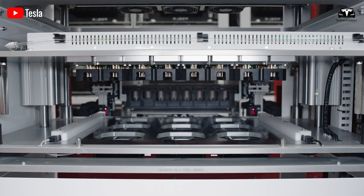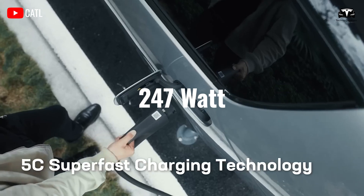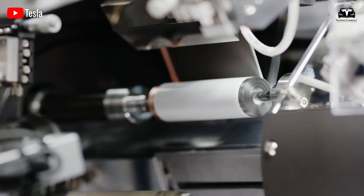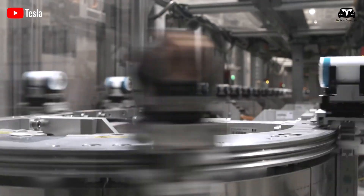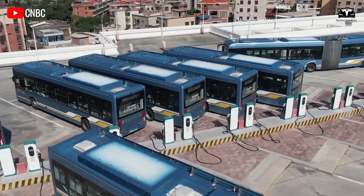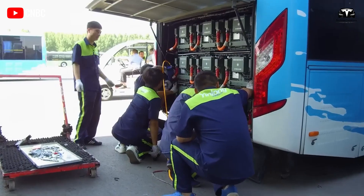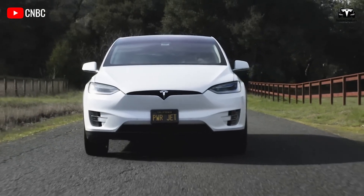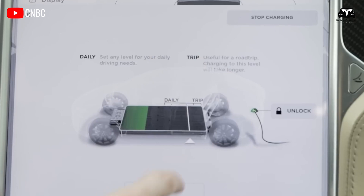Moreover, it achieves an energy density of 247 watt-hours per kilogram, making these performance metrics competitive with lithium models currently available on the market. According to the developers, this combination enables the device to achieve high storage capacity and fast charge-discharge rates, making it a viable alternative to next-generation lithium-ion batteries.